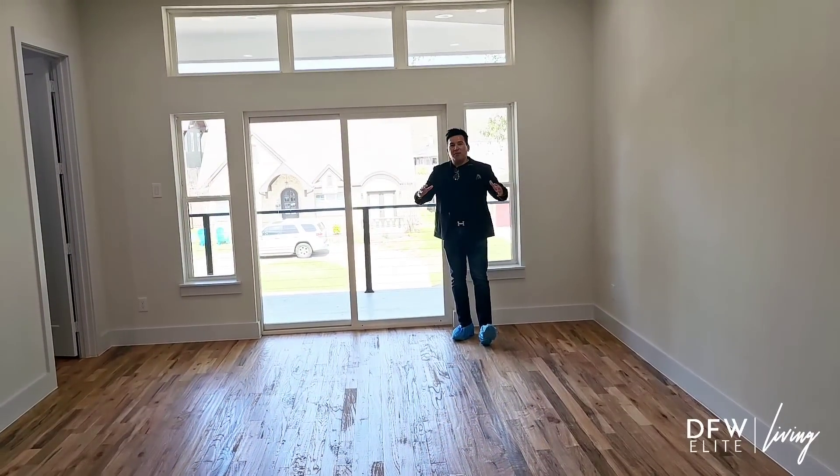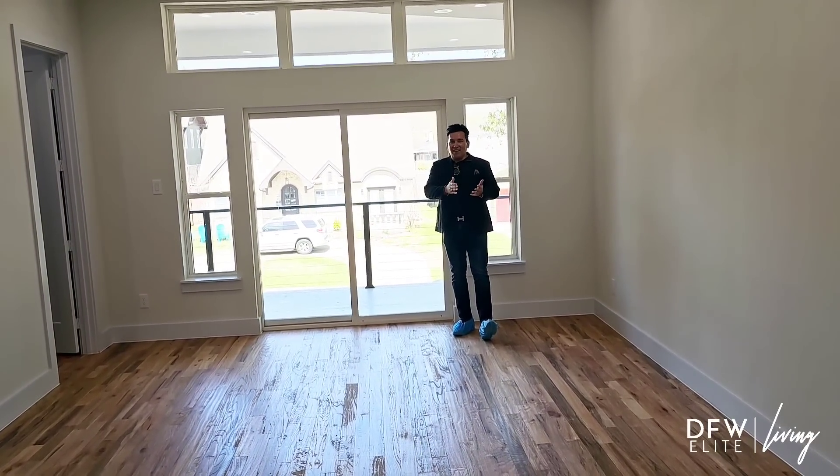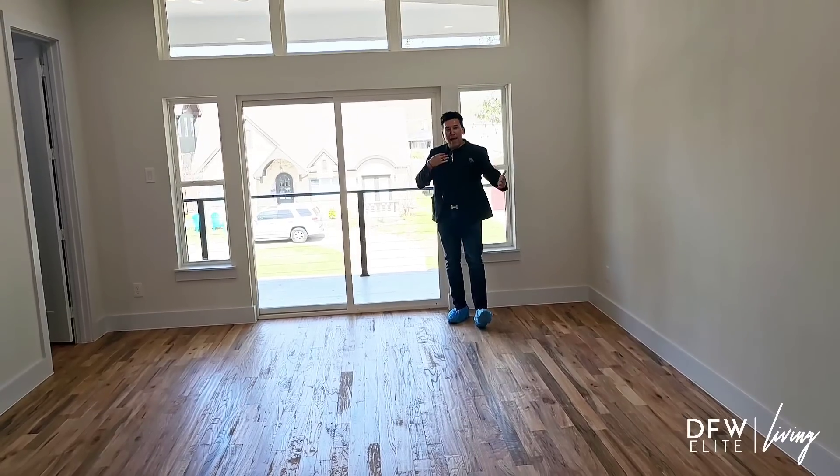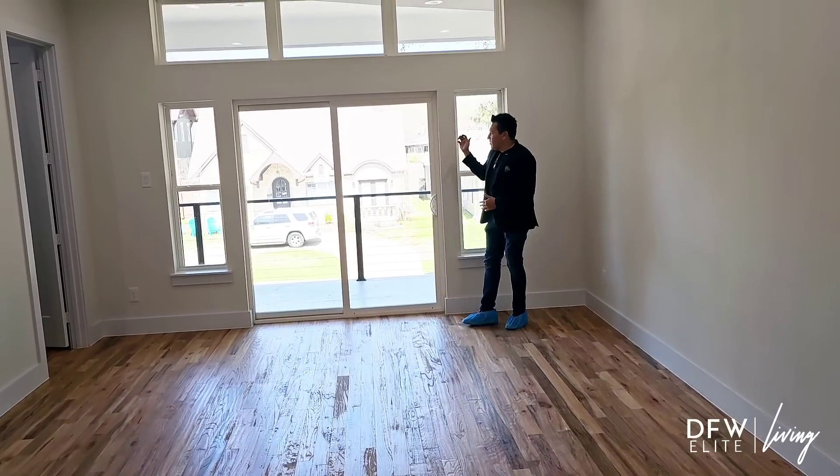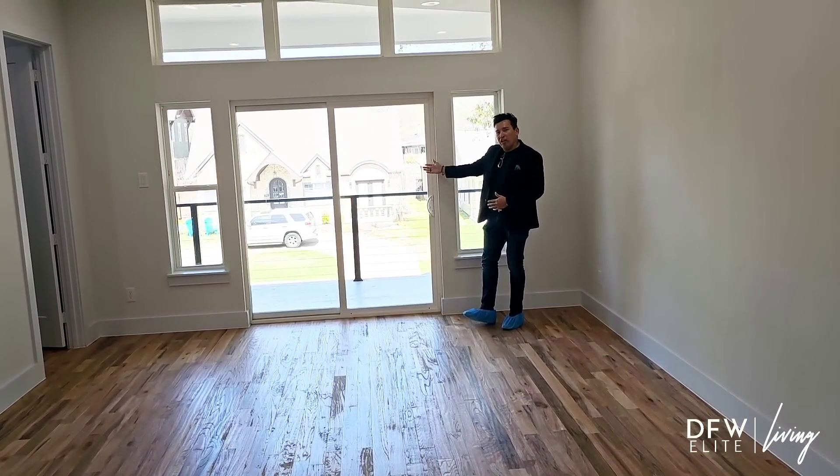We're in the master bedroom — where the magic happens, you know, that's my key thing. But check this out, it's massive. You have your high ceilings, you're going to have your walk-in closet here, and then you're going to have your sliding glass door that has a massive patio overlooking the neighborhood.